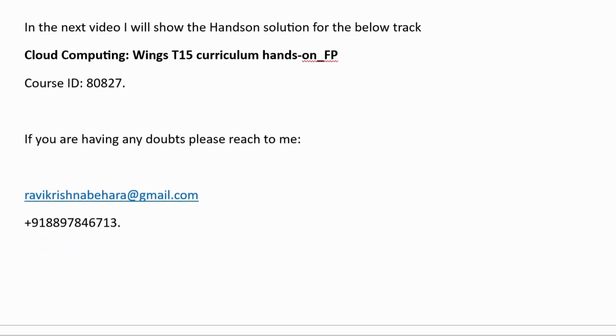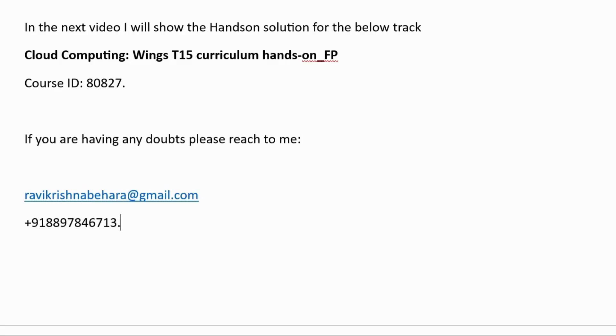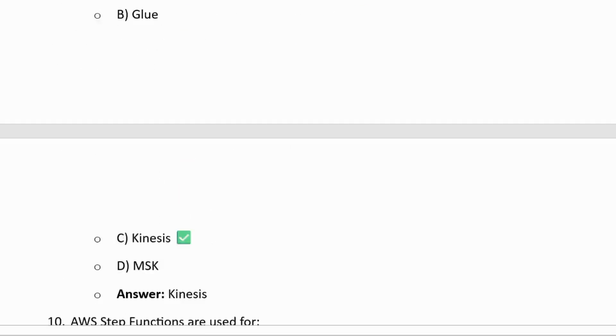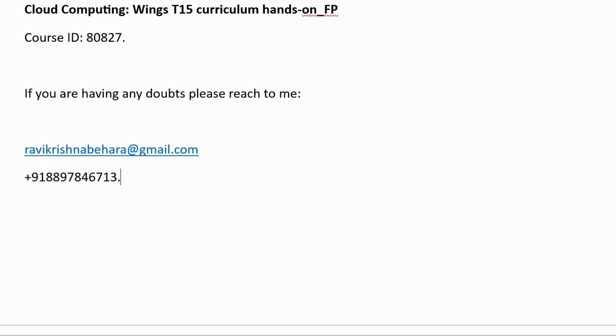If you have any doubts, kindly reach out to me via this email ID or my WhatsApp number. I will share the answers document so you can complete this assessment very easily. This is all about T15 — thanks for watching, please subscribe to my channel, thank you.